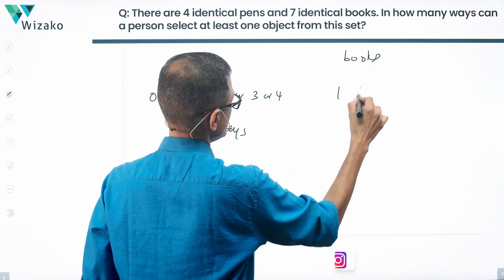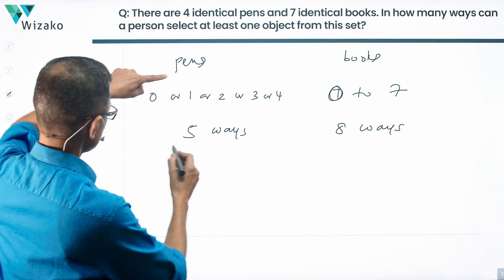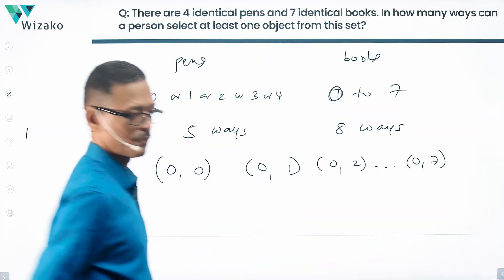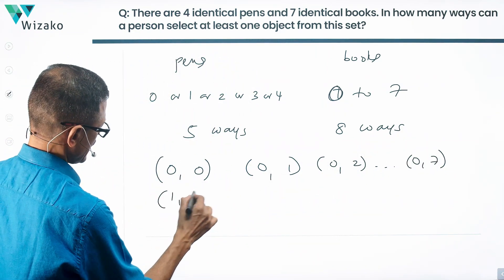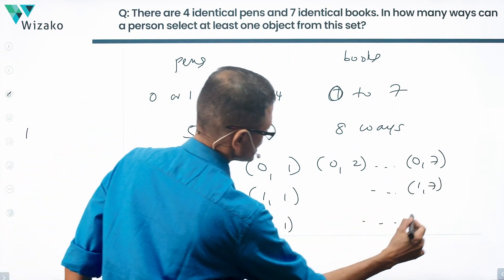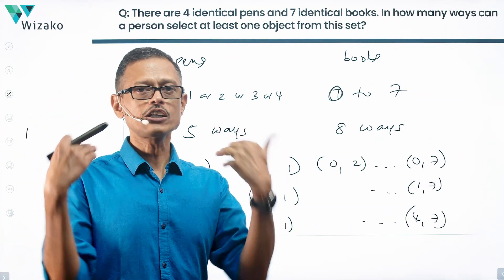For books, I can select anything from zero to seven, giving eight possibilities. Listing out the combinations: zero pens with zero books, zero pens with one book, up to zero pens with seven books — that's eight. Then one pen with zero books through one pen with seven books, and so on up to four pens with zero through seven books. That gives five rows of eight, a total of 40 possibilities.